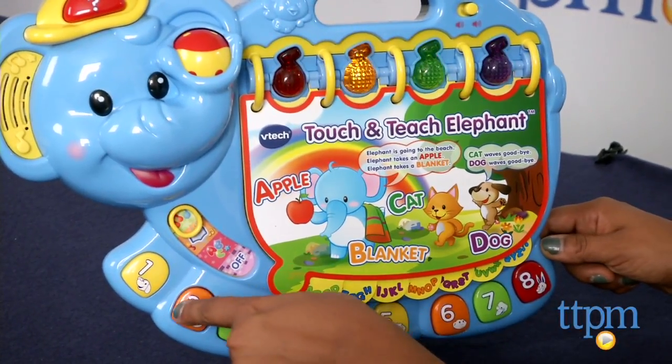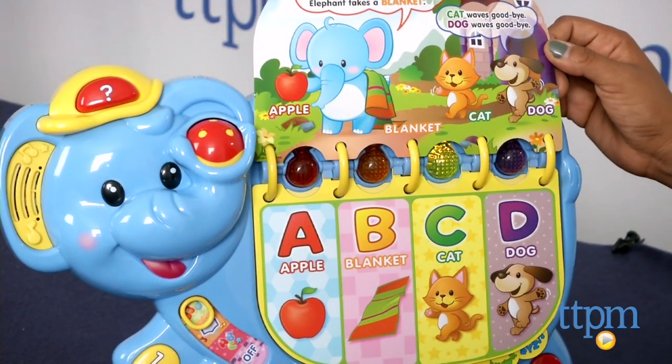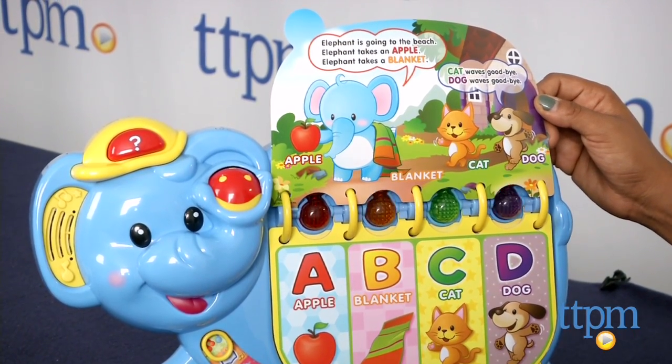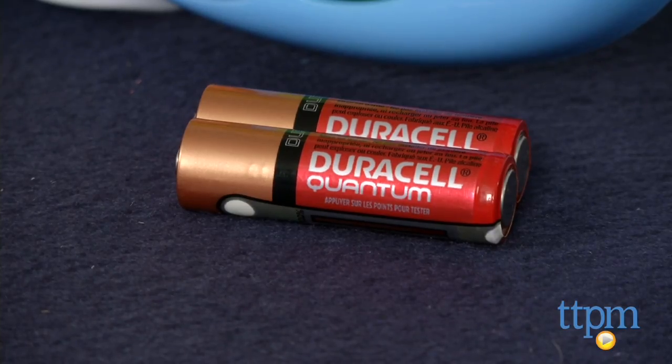Overall, there is a lot of learning and fun packed into this toy and it's sure to keep young kids engaged and discovering. The Touch and Teach Elephant requires two AA batteries which are included but are for in-store try me purposes only, and we recommend you replace them for best results.